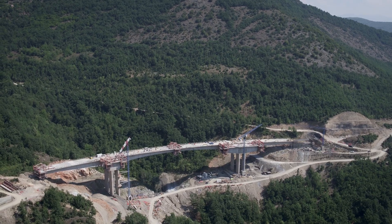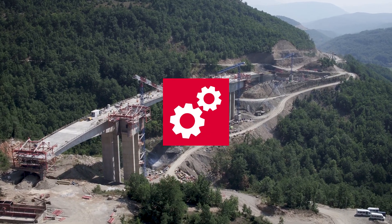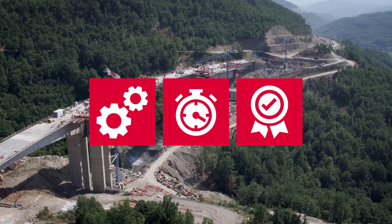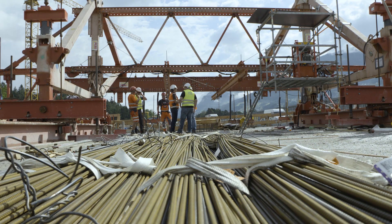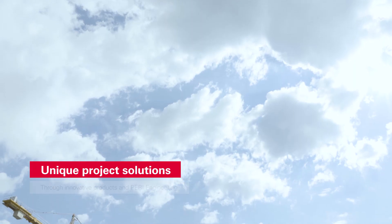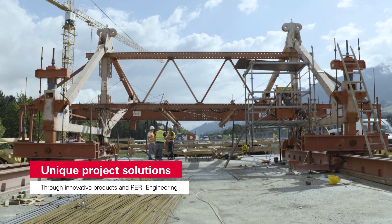The construction of large bridges is always a challenge. Complex work processes must be realized under tight time constraints, with high-quality requirements at the most efficient cost. Here at Peri, we support you to get to grips with this task, with our innovative products and experience from a multitude of large-scale bridge projects.